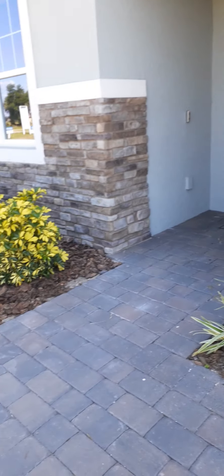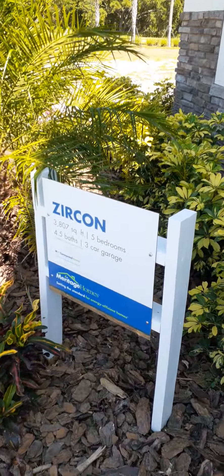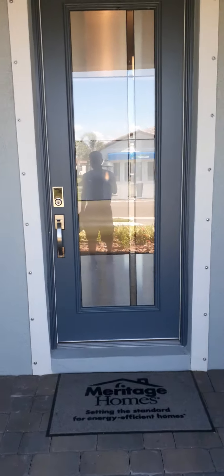I'm checking out some model homes here in Lakewood Ranch, Manatee County. This is out of my price range at $400,000 — way out — but let me go inside. I really wanted to check out these model homes in this area. This is just an example of a model home, out of my range, but looking very nice.